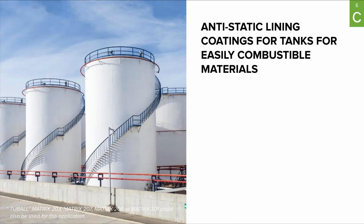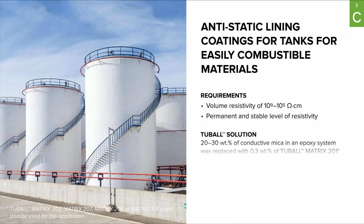Now let's turn to real-life cases from companies around the world. First, tank lining coatings. For tank lining coatings, it is crucially important to have a permanent and stable level of resistivity, and Tuball Matrix is the best performer for this application. It is typically used as a replacement for conductive mica or graphite powder, and is by far the best and most cost-effective solution for this application.